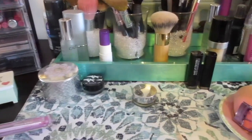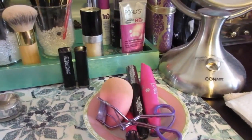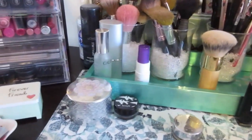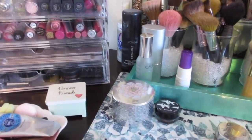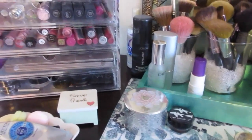Hey guys, it's Di from Be Mommy with Style and today I thought I would do a quick KonMari of my makeup vanity. I've basically been going back through and revisiting all the categories and I feel like there's still some things that I can purge, especially with makeup because a lot of it expires every 6 months, 12 months and things like that. I think it's something you have to continually revisit.